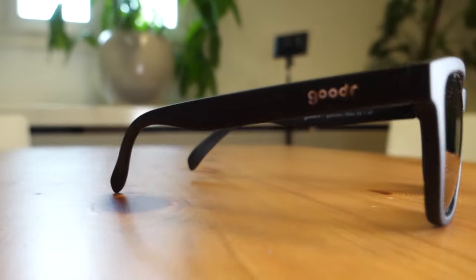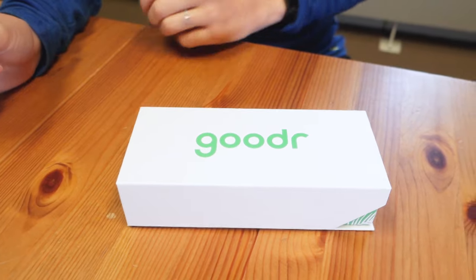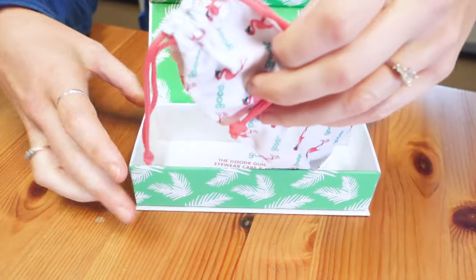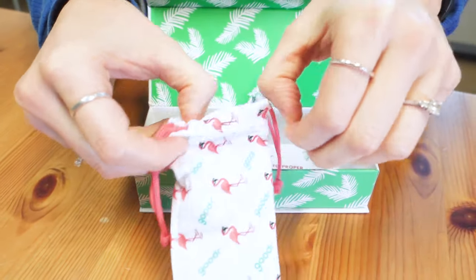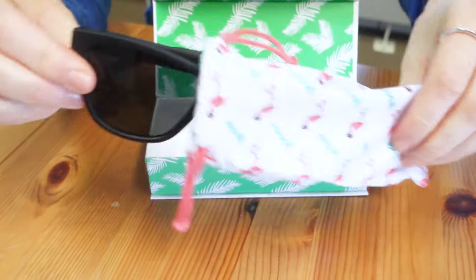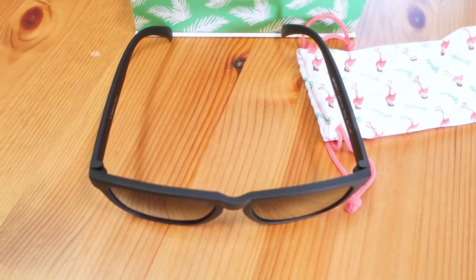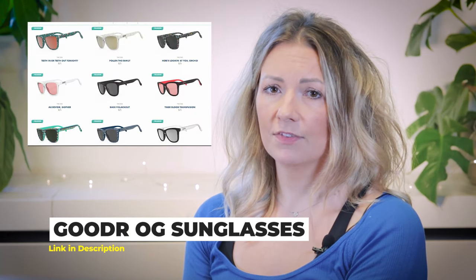So what makes the Gooda sunglasses running-specific? These are things like no-slip construction — they won't slip off your face even when you're sweaty — no bounce, they are snug and light so they won't bounce with your running, and all lenses are polarized so they prevent any glare. They're 100% UVA and UVB resistant. And if this wasn't enough — and I can't stop mentioning the $25 price — they come in literally dozens of colours and styles, from very neutral black to some outrageous colour combinations.